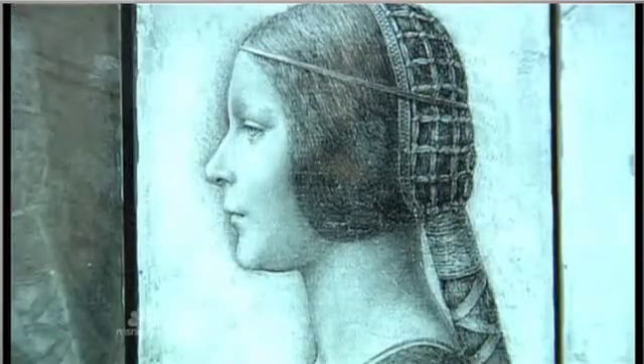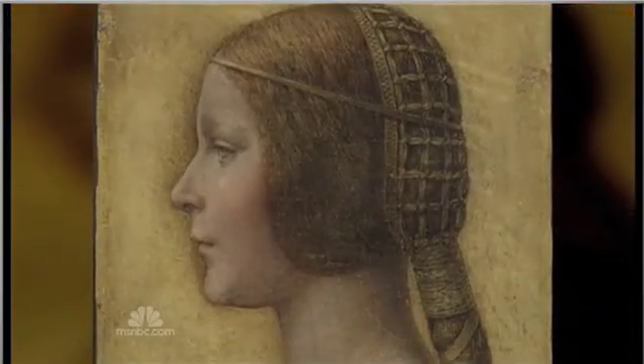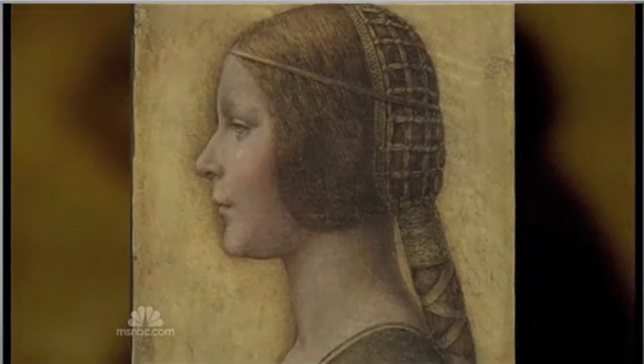The dealer had a hunch it might be an unknown Da Vinci and sent it to France for forensic tests. It could be worth at least $150 million. Tom Aspel, NBC News, London.